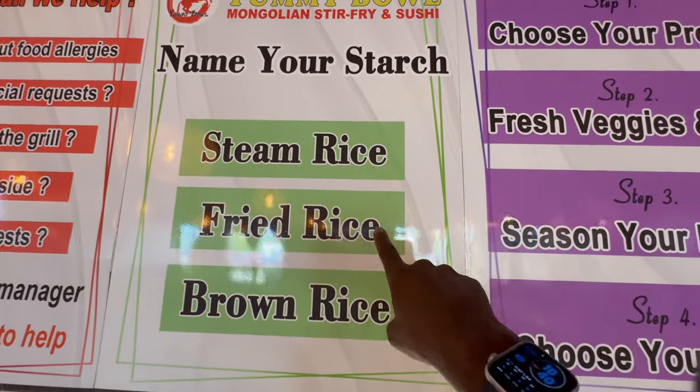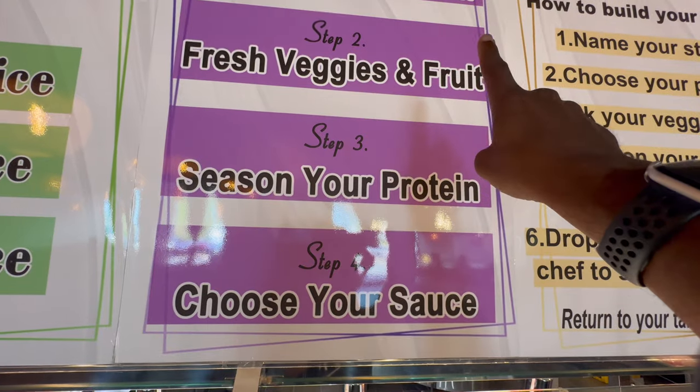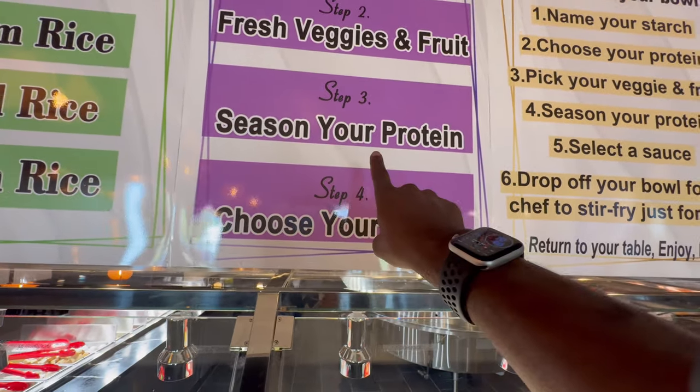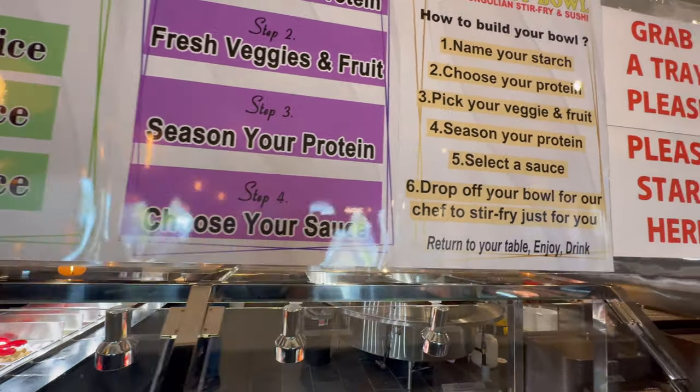So you got steamed rice, fried rice, brown rice — you choose your protein, fresh vegetables and fruit, season your protein, and choose your sauce.